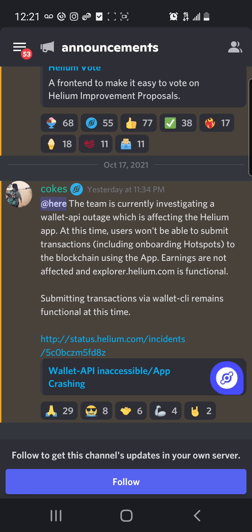In a nutshell, don't panic — it's just an outage and the team is working on it to resolve the issue. Also, tomorrow is the 18th and they are implementing a new update to Helium which will stop spoofing and cheating the system.